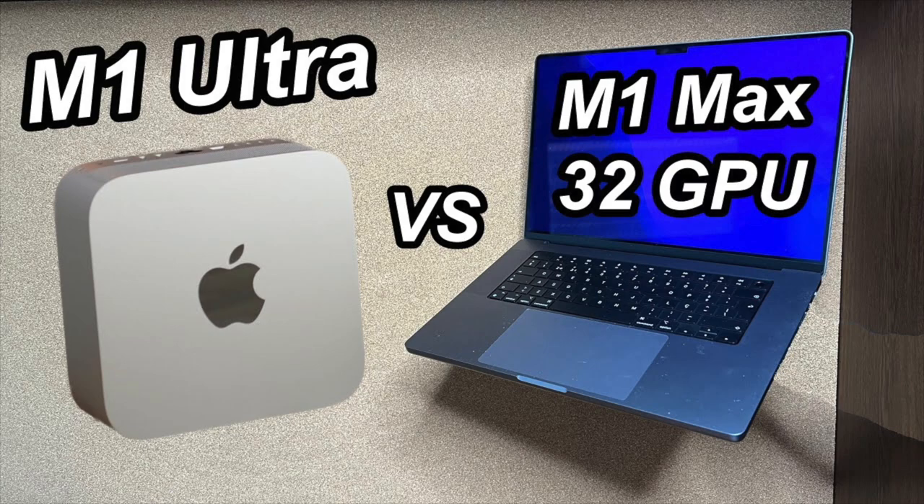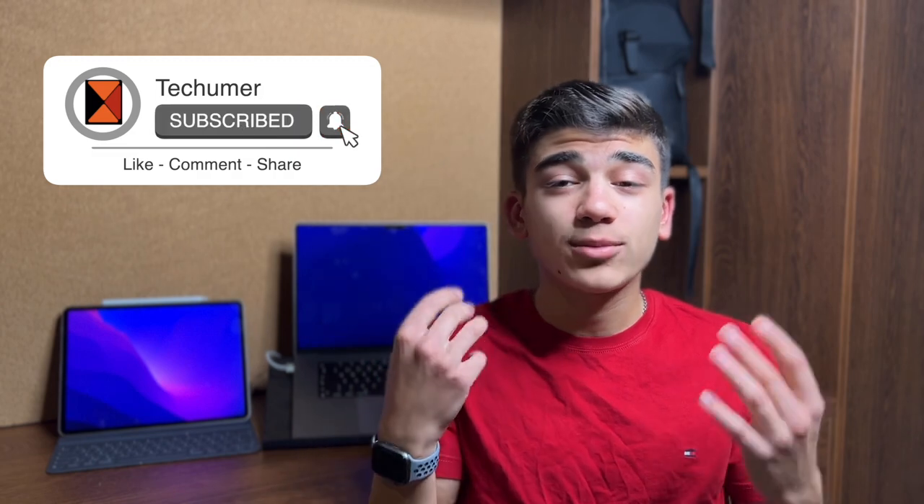The Studio Display is a very cool display, though not the end-all be-all. If you have a Mac Studio, it's the perfect companion in my opinion. If you're looking for a Mac Studio vs. MacBook Pro M1 Max vs. M1 Ultra comparison, check my channel — I have the latest benchmarks video. Don't forget to leave a like, subscribe, and comment below: are you getting a Studio Display or not? Do you agree with me or with Marques Brownlee, who thinks the Studio Display is not a good deal?